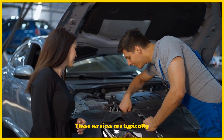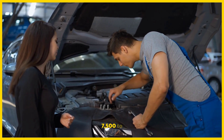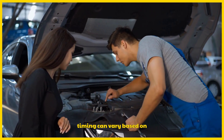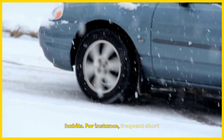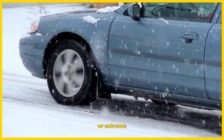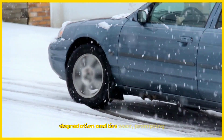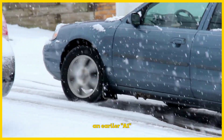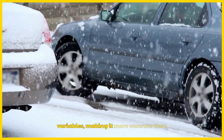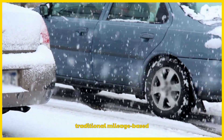These services are typically recommended at intervals of around 7,500 to 10,000 miles, but the exact timing can vary based on driving habits. For instance, frequent short trips, stop-and-go traffic, or extreme temperatures can accelerate oil degradation and tire wear, prompting an earlier A1 alert. The maintenance minder system accounts for these variables, making it more accurate than traditional mileage-based schedules.